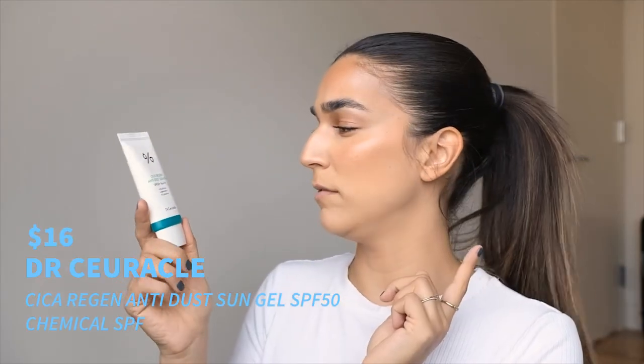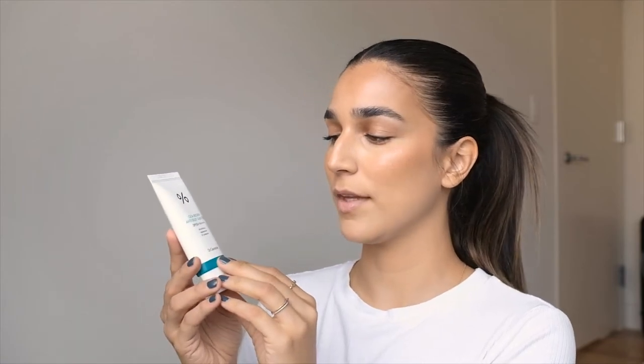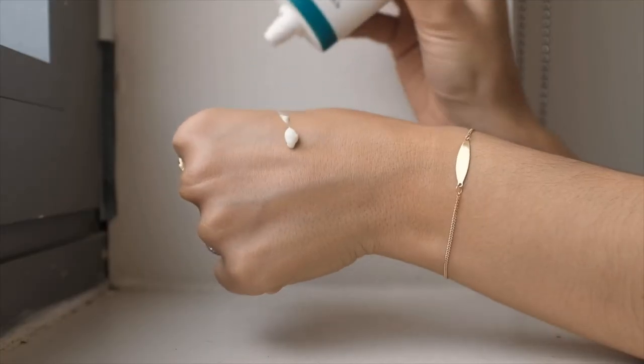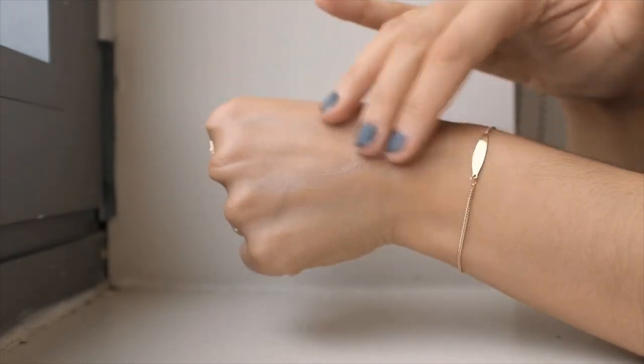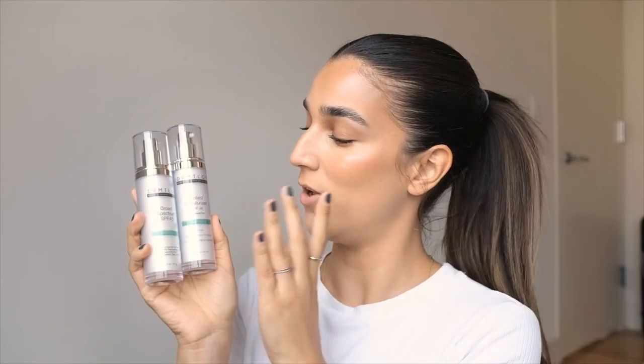Next I have the Dr. Curical Cica Regen Anti Dust Sun Gel, also SPF 50. Dr. Curical may not be known to everyone in the States but they're available in Europe and Asia — they're a South Korean brand, formerly known as Lee Ji Hem. Consistency-wise it's similar to the Purito but even lighter, so if you really love a light SPF, this is your guy.